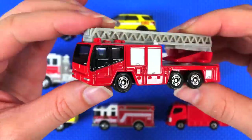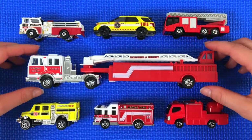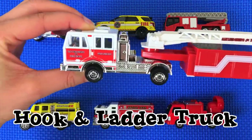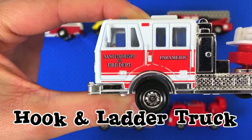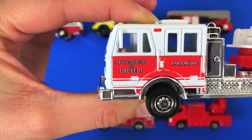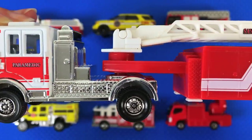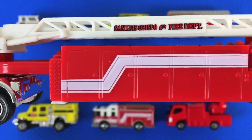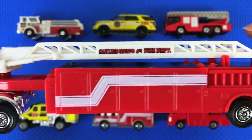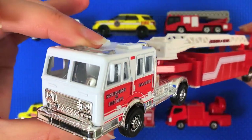Now this big boy is a hook and ladder truck. It's from the San Luis Obispo City Fire Department. It looks like it's both a fire truck and a paramedic vehicle. Look at how big this is — it's mostly red and white.